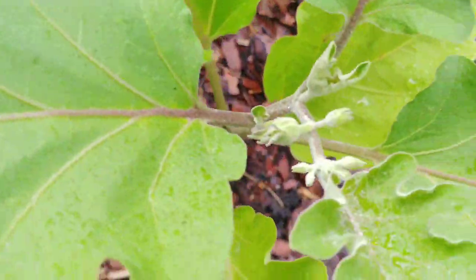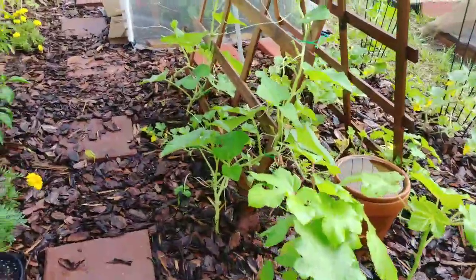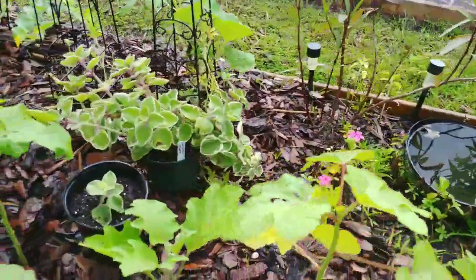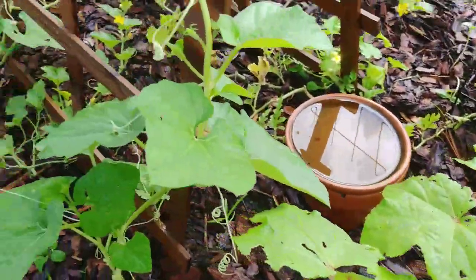Really all of them are flowering. I have about 10, 12, maybe 20 of these plants in my garden.